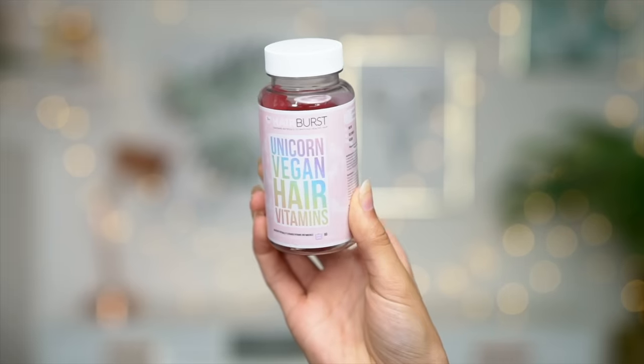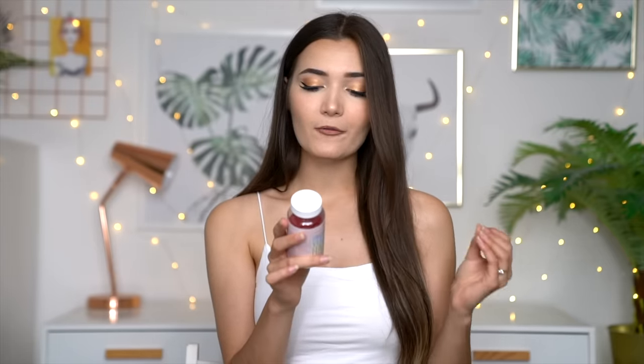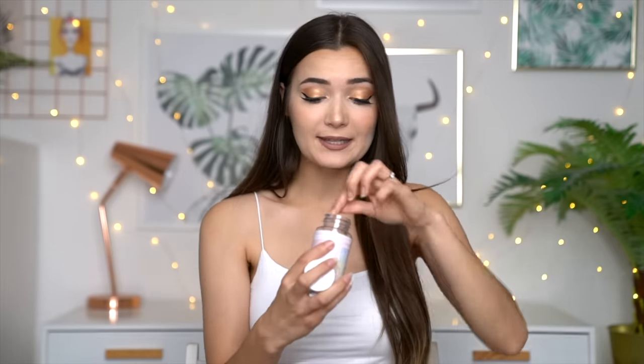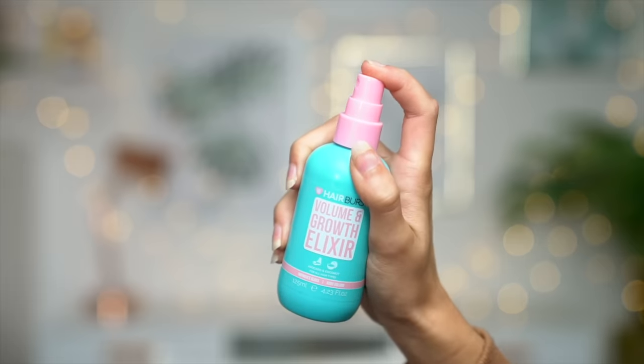I feel like the reason my hair has grown so quickly is because the shampoo and conditioner have stimulating properties — they stimulate your hair at the scalp and make it grow much stronger, less brittle, and less dry. I used to bleach my hair all the time so it was pretty much dead, and this has really revived it. Alongside the shampoo and conditioner I've also been taking the unicorn vegan hair vitamins. Inside these vitamins there's biotin, selenium, vitamins A, B6, B12, C, E, and zinc — all amazing things for your hair. They literally taste like sweets and they're vegan, which is amazing.